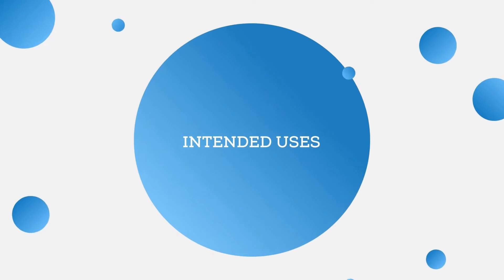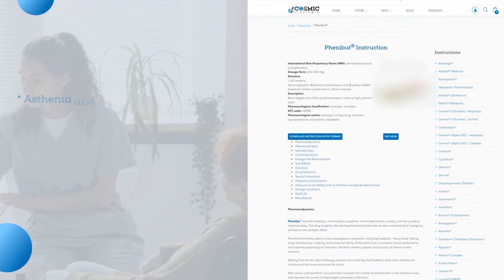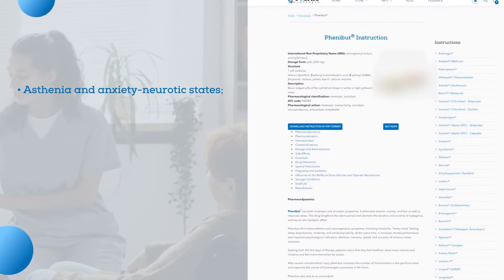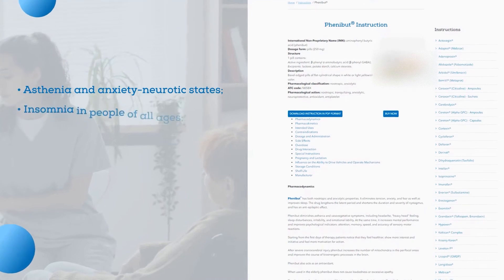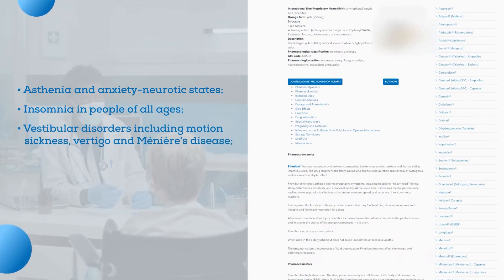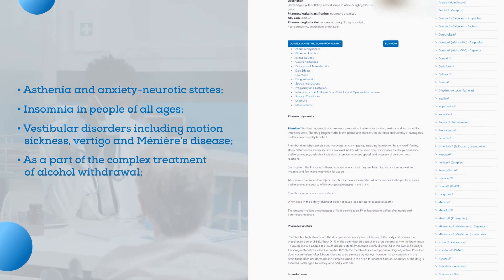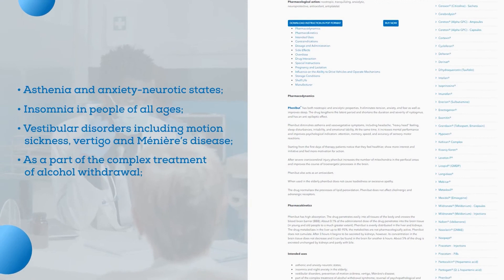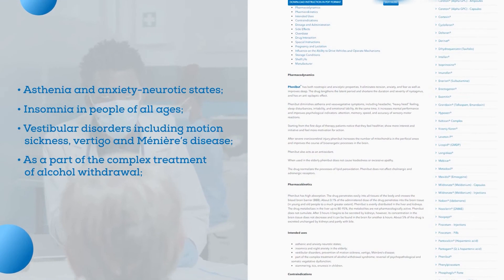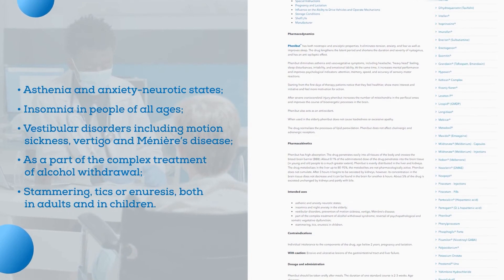There are a number of Phenibut intended uses. According to the official instructions, it may be used in the following cases: asthenia and anxiety neurotic states; insomnia in people of all ages; vestibular disorders including motion sickness, vertigo, and Meniere's disease. Phenibut can also be included in the complex treatment of alcohol withdrawal, and it is prescribed in cases of stammering, tics, or enuresis, both in adults and in children.